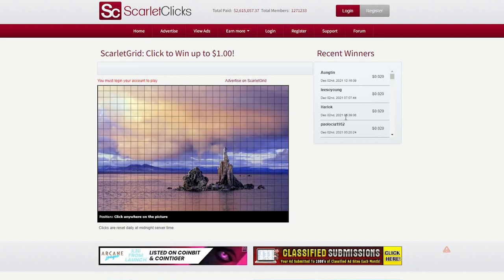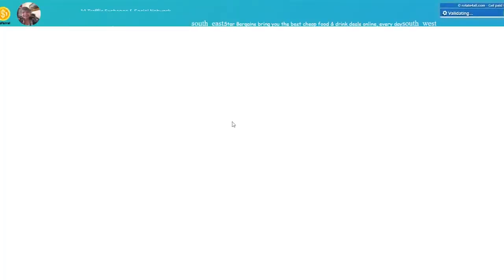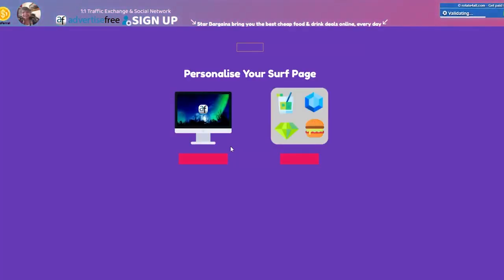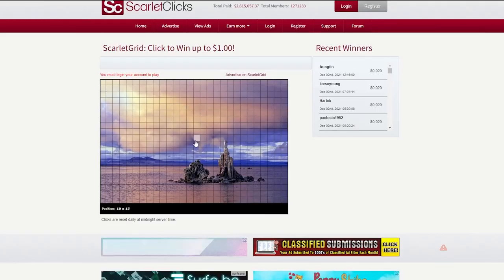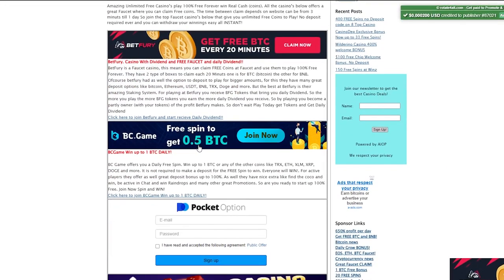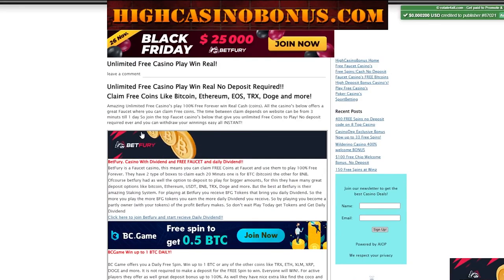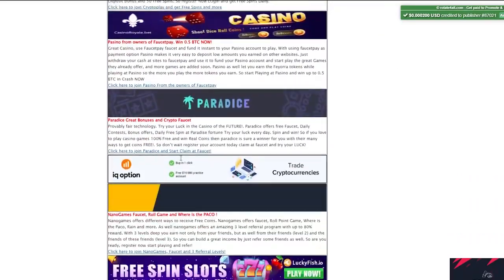Every time you click on one of these small boxes, you will be taken to a random video where you stay for at least 30 seconds. For example, if you click on a box, you will be directed to a random video. You can earn up to $10,000 per video if you stay and watch for 30 seconds or longer.